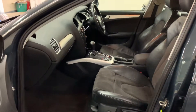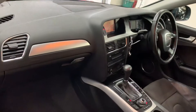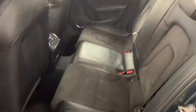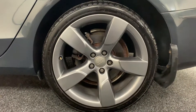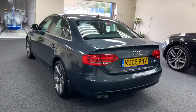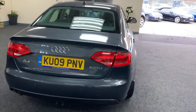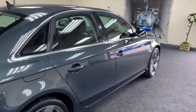We've got the half leather sport suede interior, which is all in lovely condition. It's a very clean car — there's no marks, dents, or scratches.